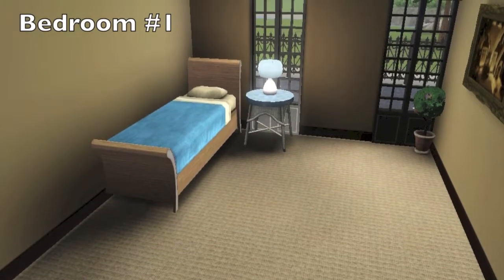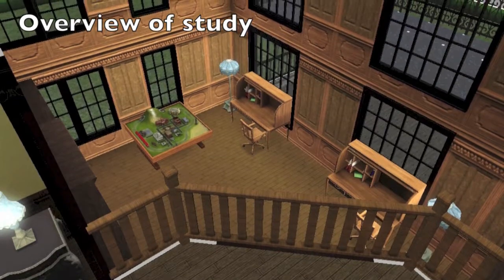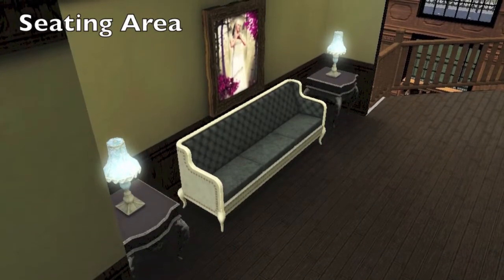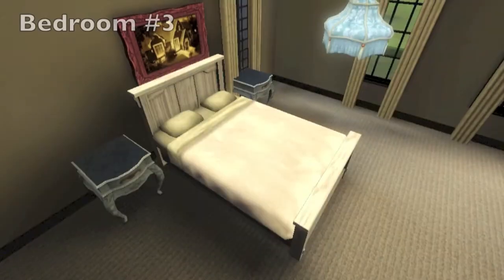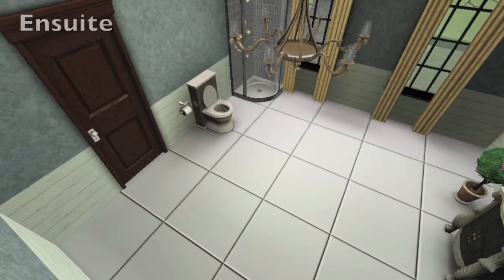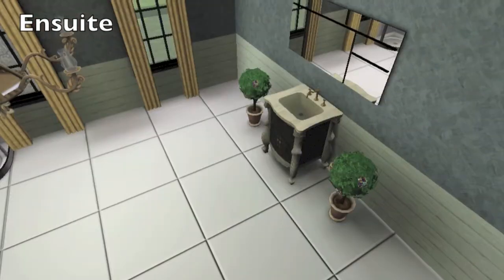This is bedroom one. There's an exact duplicate of this bedroom, so I didn't show it in this video — it's just right next door. So technically this house has four bedrooms. Here is bedroom number three, just a nice little bedroom with an en suite.